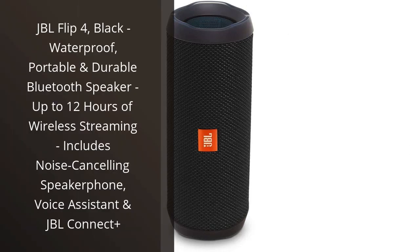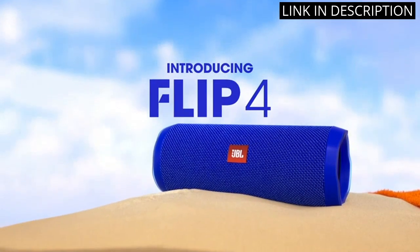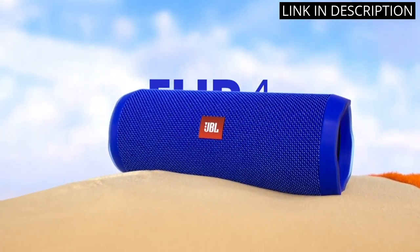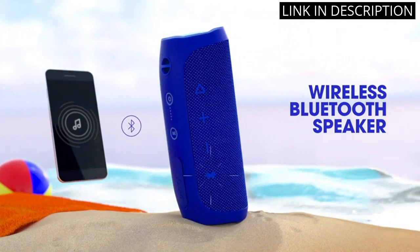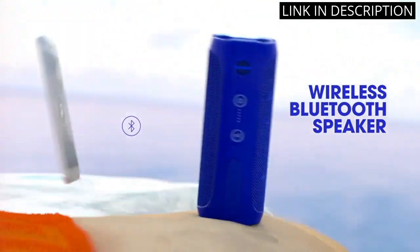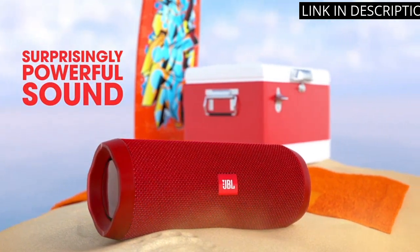I recently purchased the JBL Flip 4 and I couldn't be happier with it. It's waterproof, portable and incredibly durable. I love that it has up to 12 hours of wireless streaming and it includes a noise-canceling speakerphone, voice assistant and JBL Connect+. The sound quality is amazing and the battery life is great. I highly recommend this product to anyone looking for a great Bluetooth speaker.